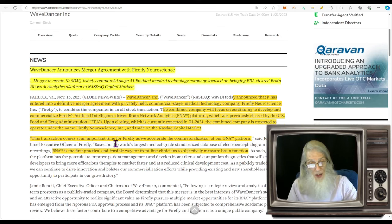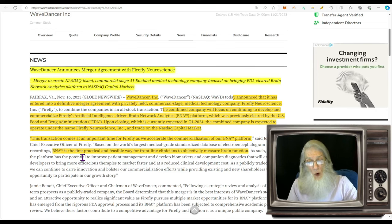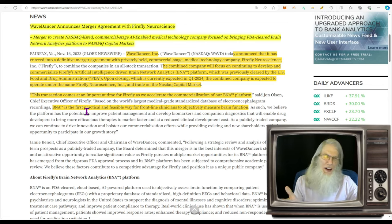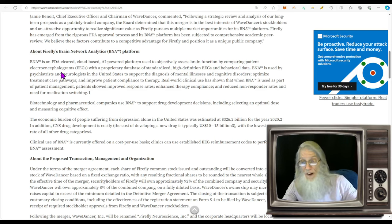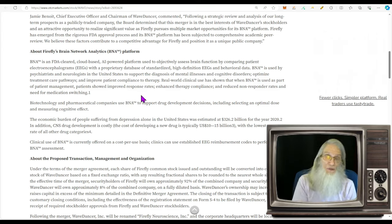The BNA is the first practical and feasible way for frontline clinicians to objectively measure brain function. The BNA is an FDA-cleared, cloud-based, AI-powered platform used to objectively assess brain function by comparing patient electroencephalograms with a proprietary database of standardized high-definition EEGs and behavioral data. BNA is used by psychiatrists and neurologists in the United States to support the diagnosis of mental illness and cognitive disorders. So we've got a reverse merger using AI in the medical field — exactly where I want to see it — plus a super low float and a chart ready to break out.